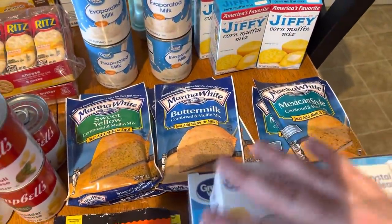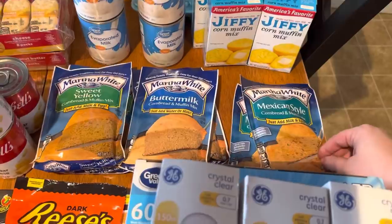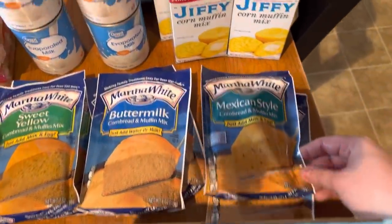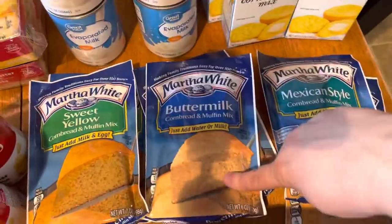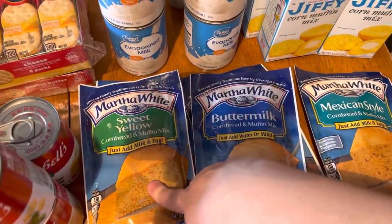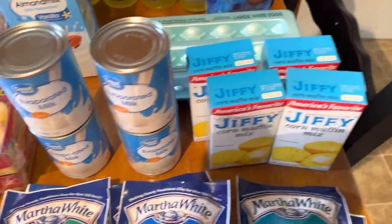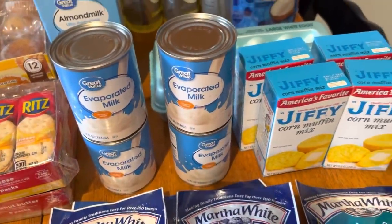For my stock-up for the week, I went with cornbread and also got evaporated milk. I got two packs of Mexican style, two packs of buttermilk, two packs of the sweet yellow, four packs of Jiffy, and then four cans of evaporated milk.